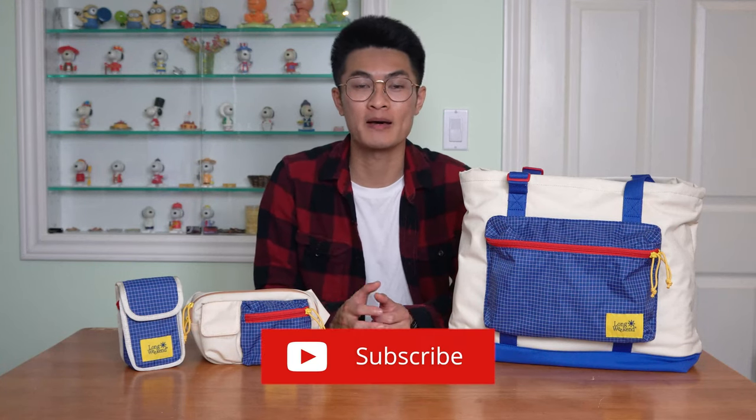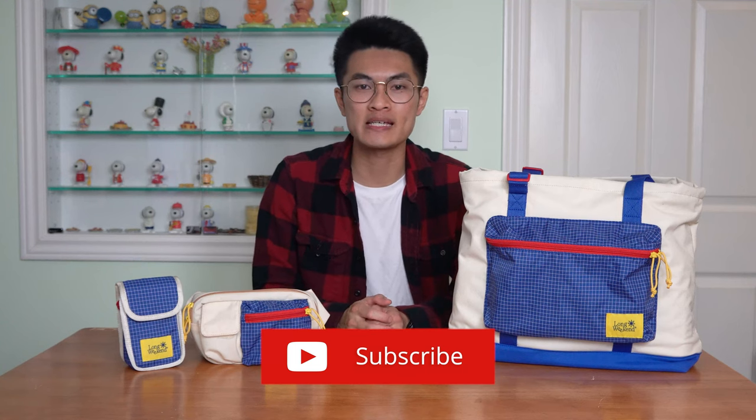Hey everyone, my name is Zach and welcome to Rush Faster, your source for better gear and better ways to carry. If you like what you see and want to see more, be sure to thumbs up the video, subscribe to our YouTube channel, and join our newsletter for the latest news in the carry world.